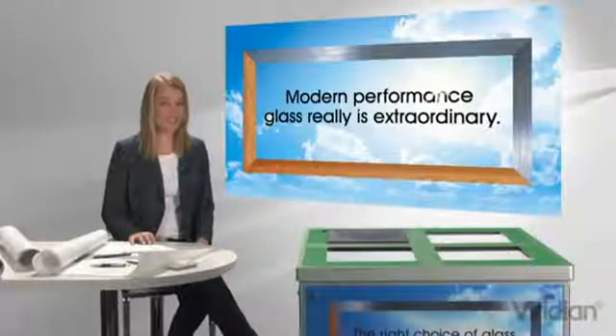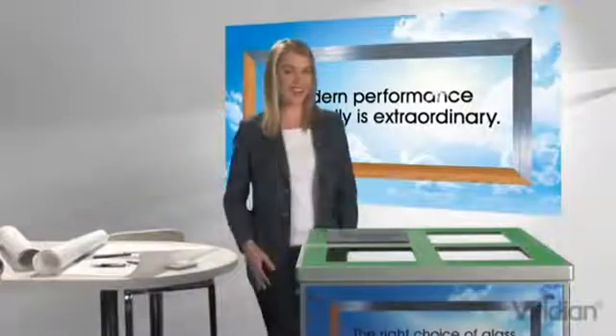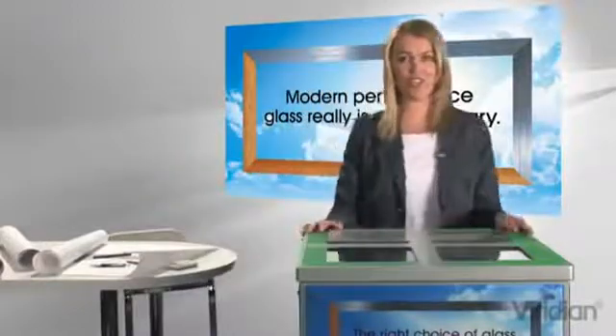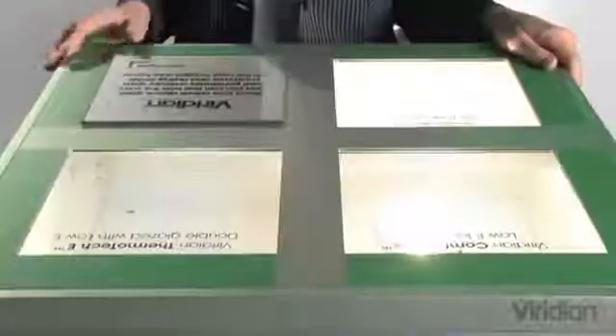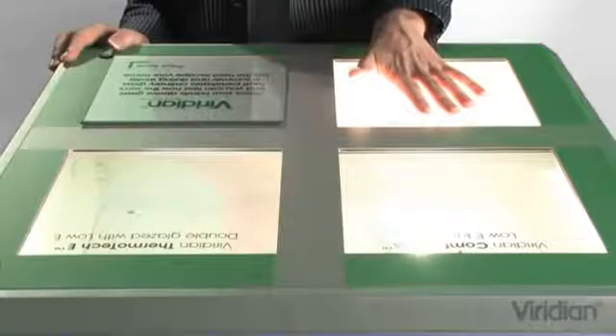Modern performance glass really is extraordinary. Experience it for yourself right now with our interactive demonstration unit. Push the button to switch on the lights. Then place your hand just above the ordinary glass and feel the heat radiating through.